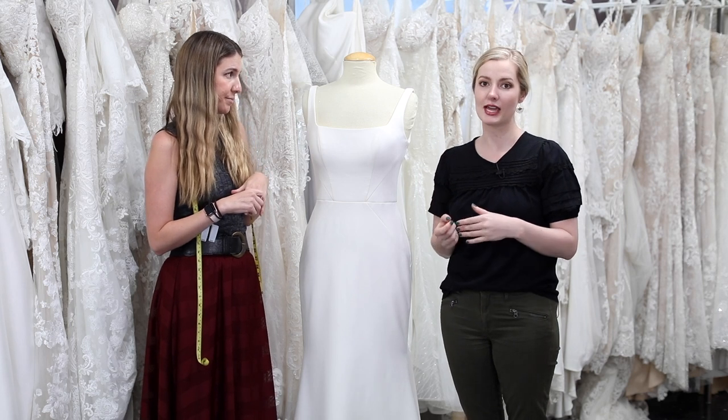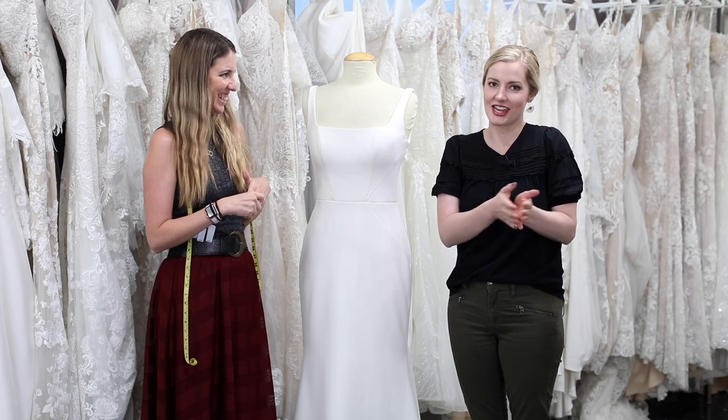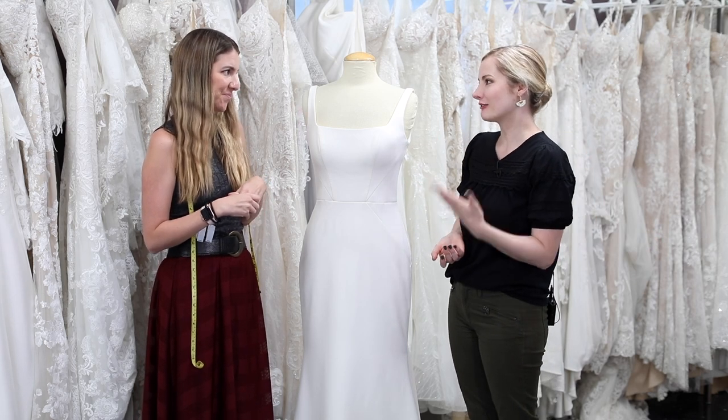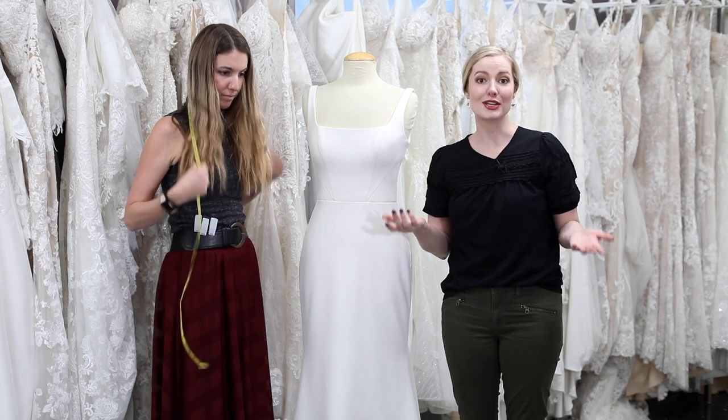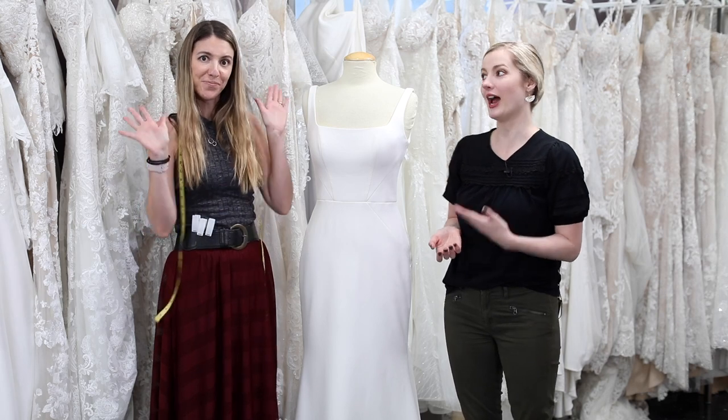A lot of the European designers will have sizes in the 40s and you're like, what is this? It's not like your standard zero to 25 or 26. So that can definitely be a little bit challenging. If you're wondering what the heck is my bridal size, that is the job of your stylist to figure out.